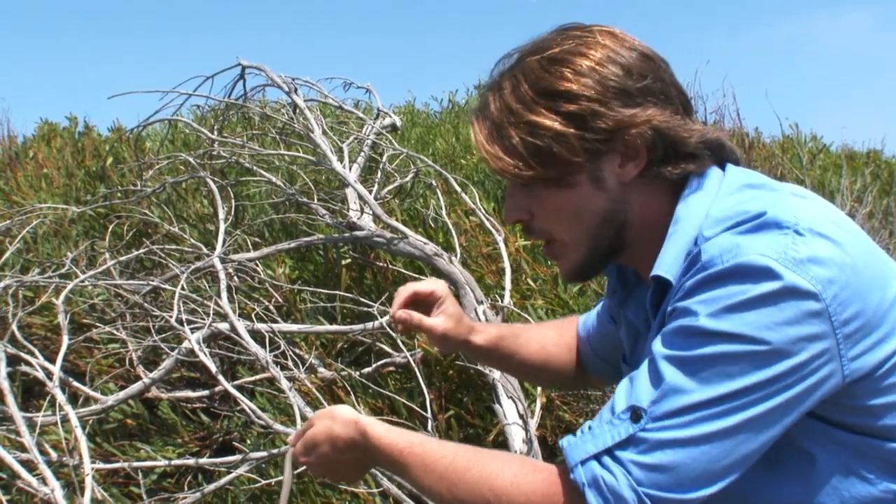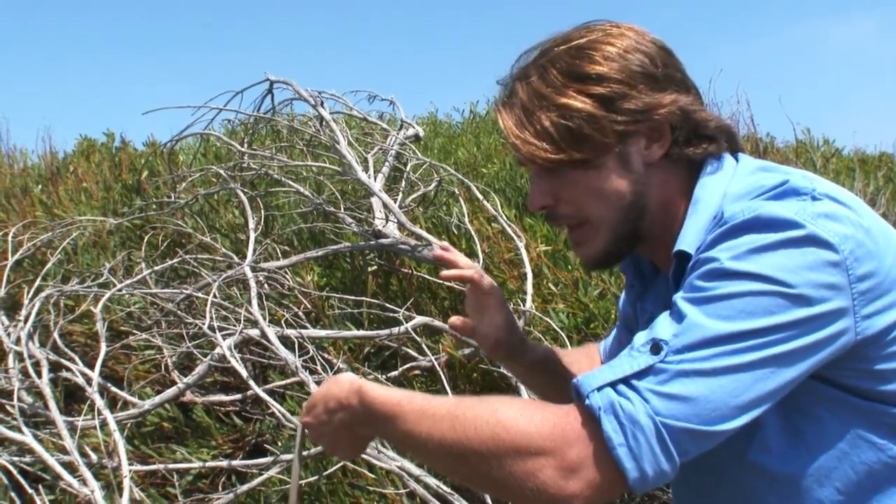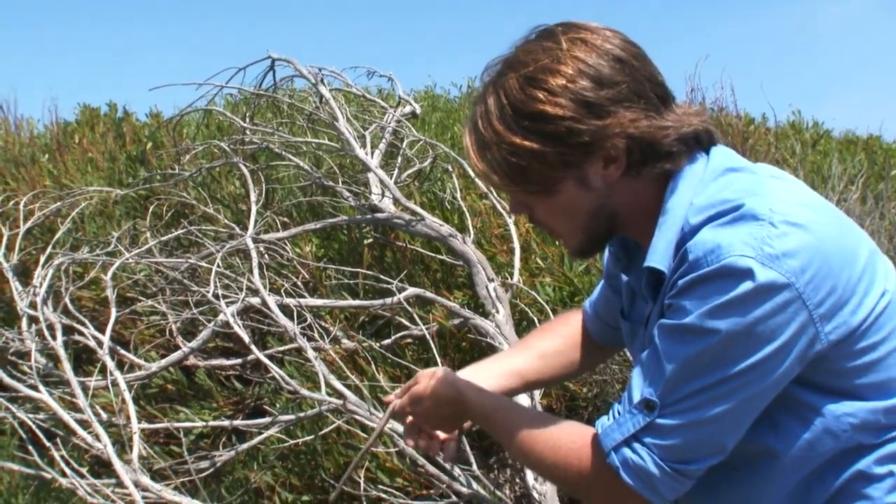Even though he's so small, he's still got enough venom to kill me. So never underestimate a snake just because he's small. Really well camouflaged.